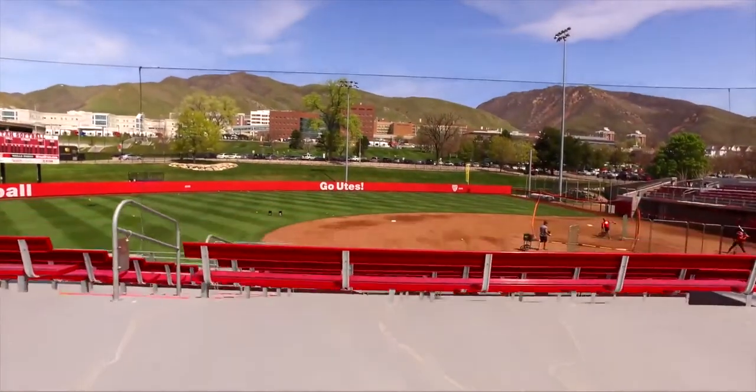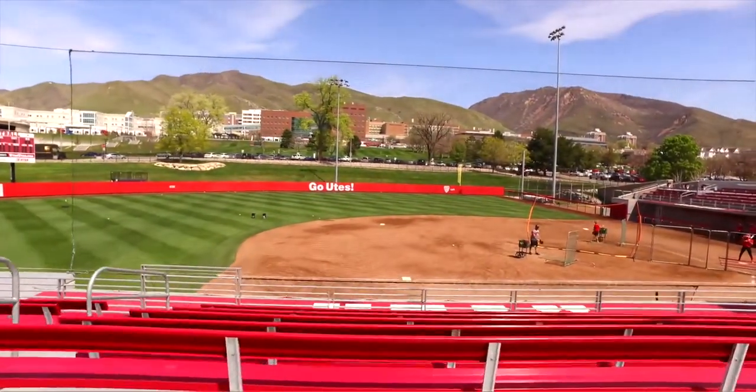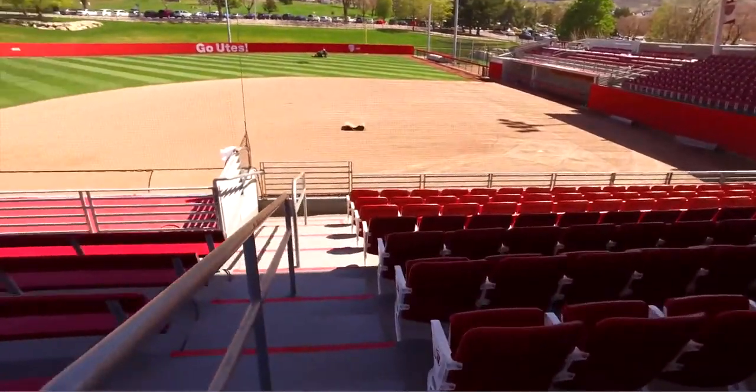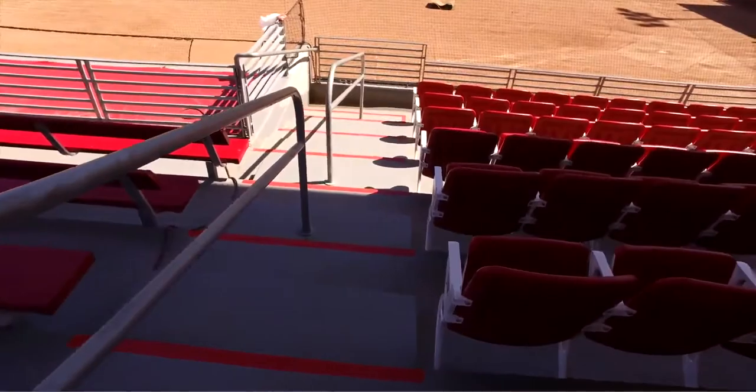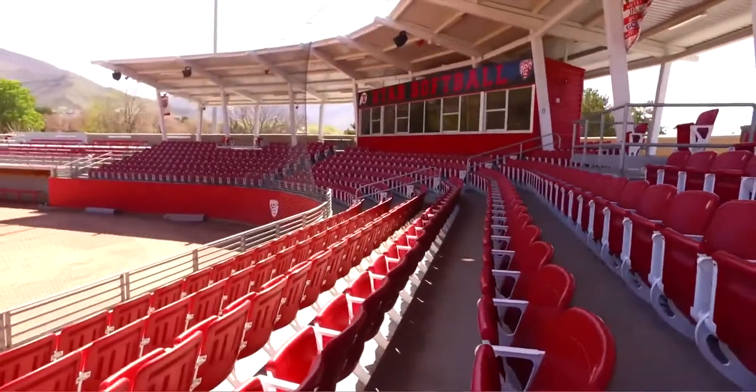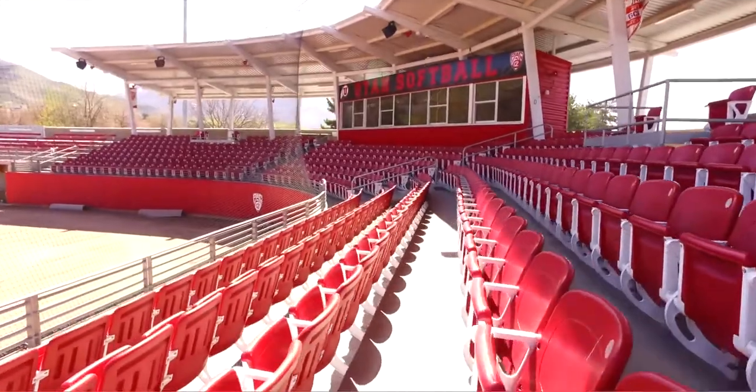When I was first being recruited here, they told me we're going to have a stadium and I had to picture what it would look like. By my senior year for my official visit, they just had the field, so we got to take pictures on the field, but for their games fans would sit out in the outfield. We used to have a lot of people out there sitting and it was really cool.